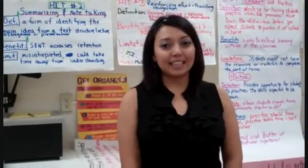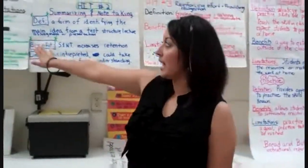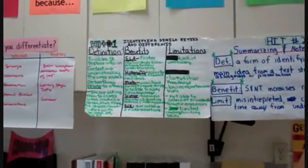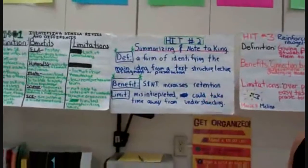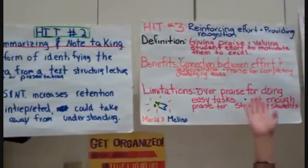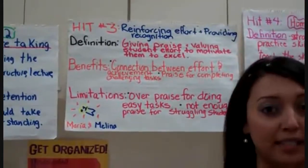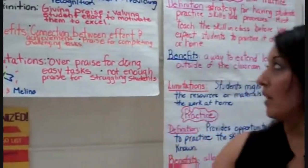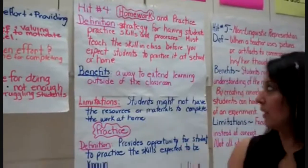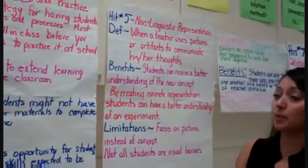There are eight HITS — eight High Impact Teaching Strategies. Here we have the first one, which is Identifying Similarities and Differences. HIT number two, Summarizing and Note-Taking. HIT number three, Reinforcing Effort and Providing Recognition. HIT number four, Homework and Practice.